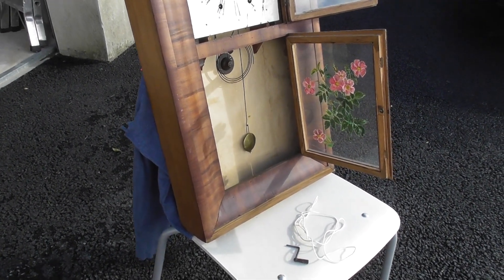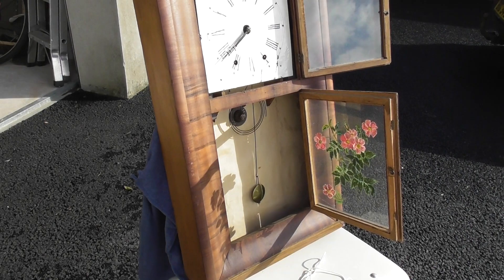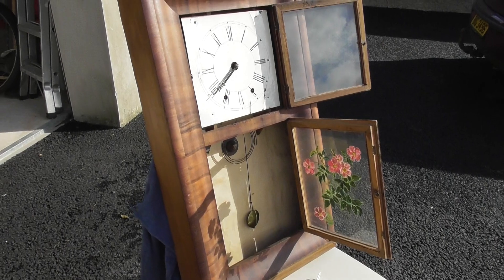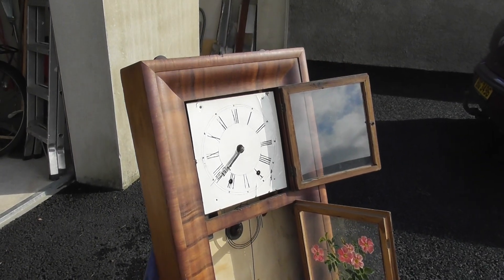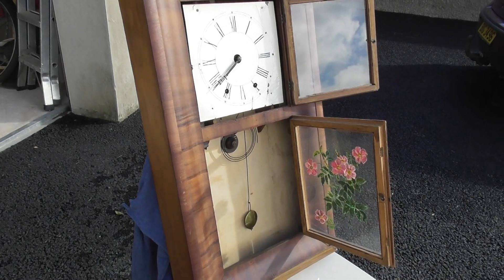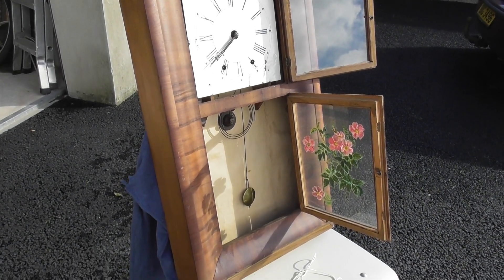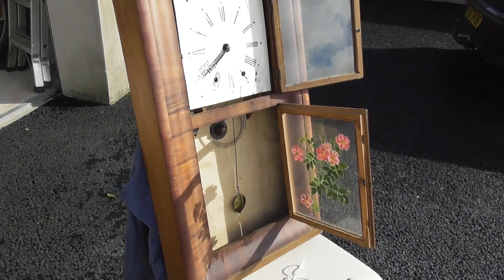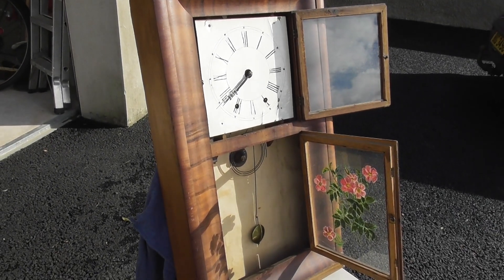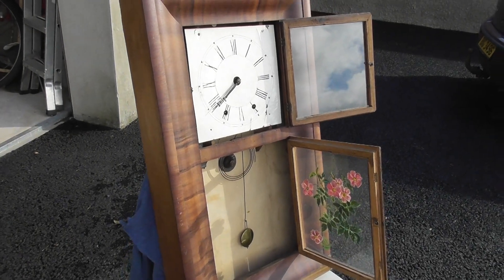It was brought back from America — from Nebraska — by my grandfather's brother, Robert Maclean. Robert Maclean was born in 1841, and he went out to Nebraska in 1869.